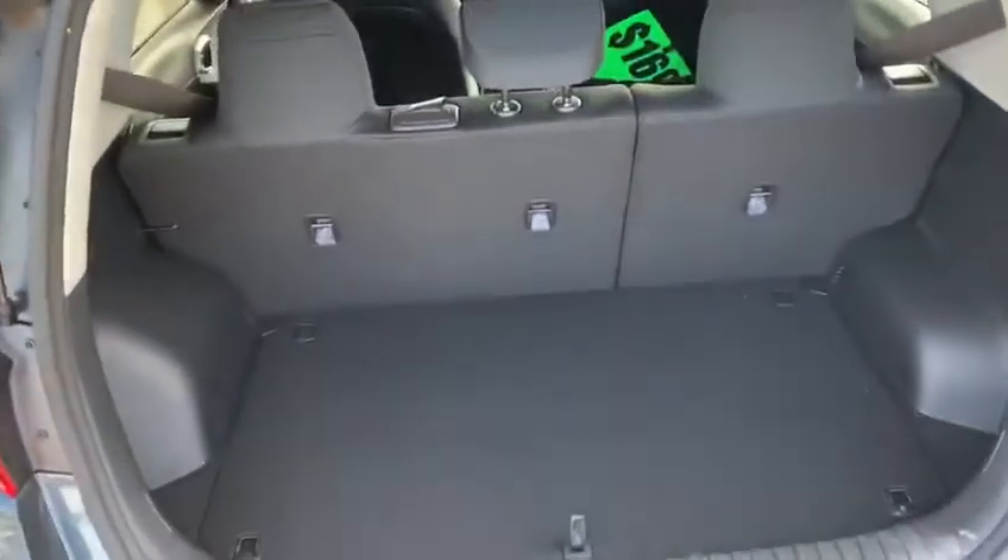Putting out about 147 horsepower, very good on gas. Have a look in the back here — tons of trunk space. Open that up and we've got our spare tire underneath.